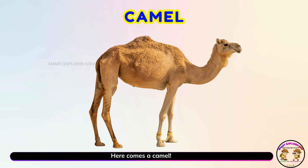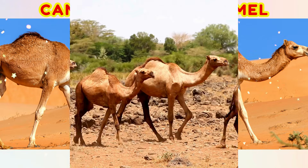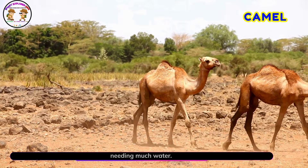Here comes a camel! Camels have special humps that store fat to help them survive. They can walk across the hot desert for days without needing much water.